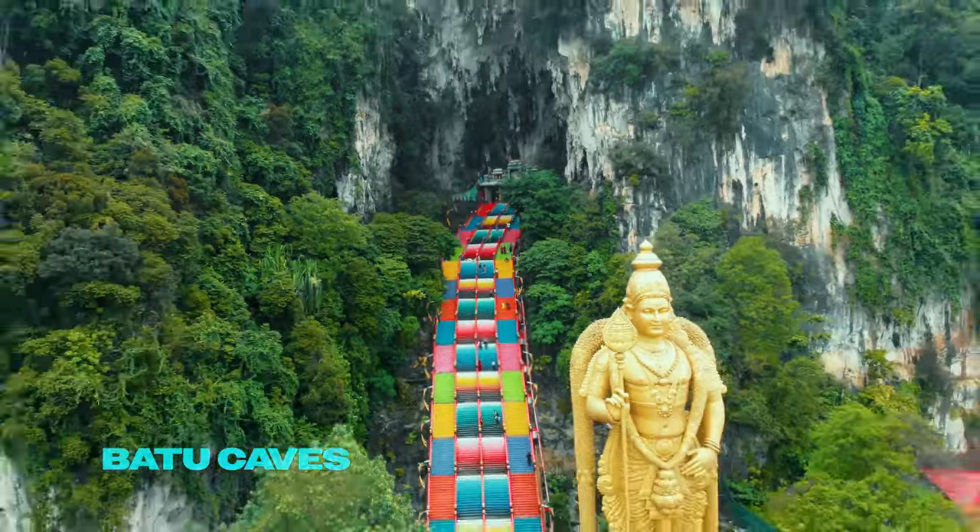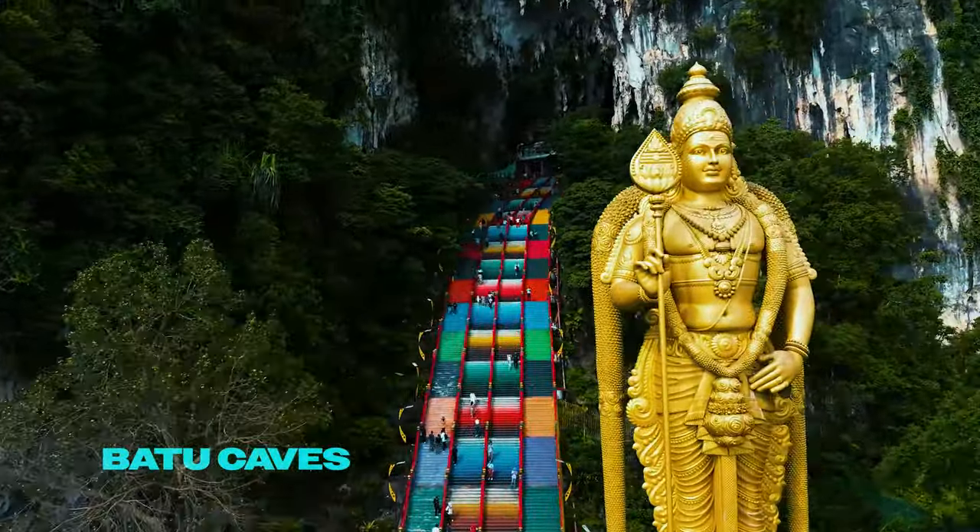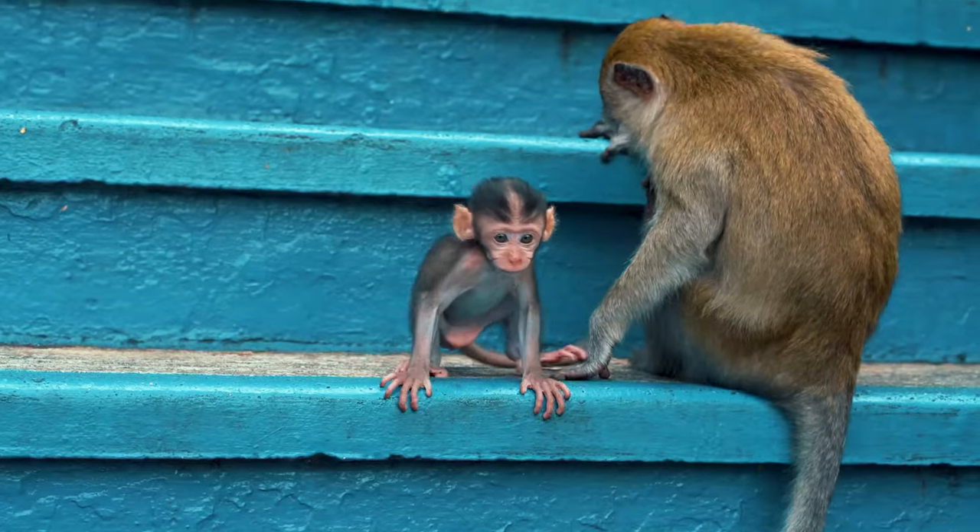Explore the Batu Caves, home to the stunning golden statue of Lord Murugan and its famous colorful ascent.